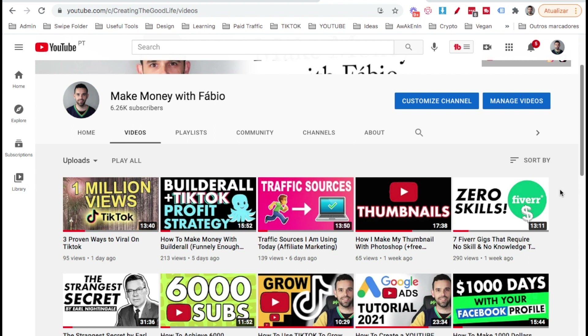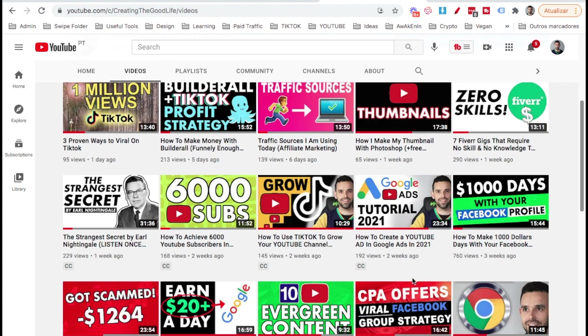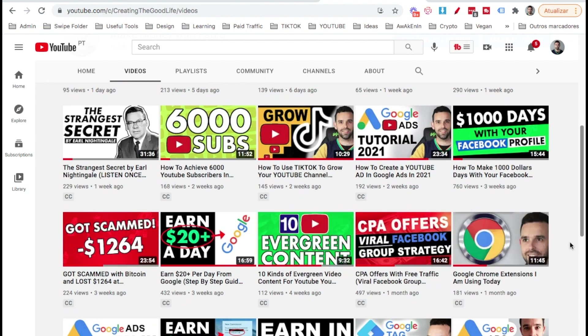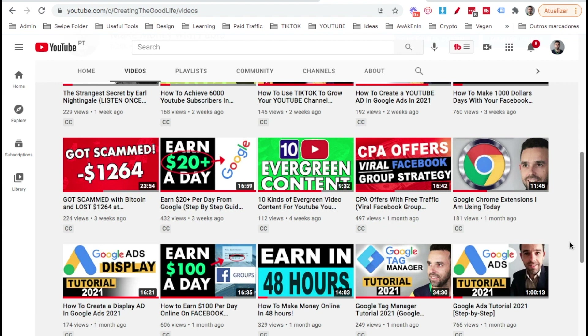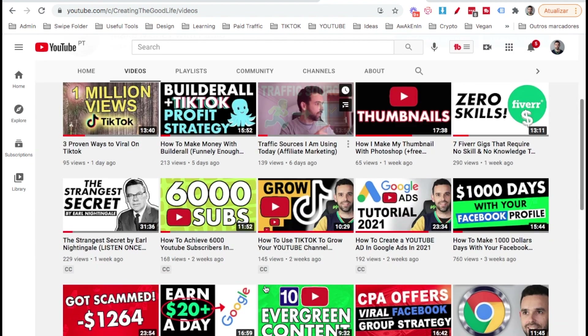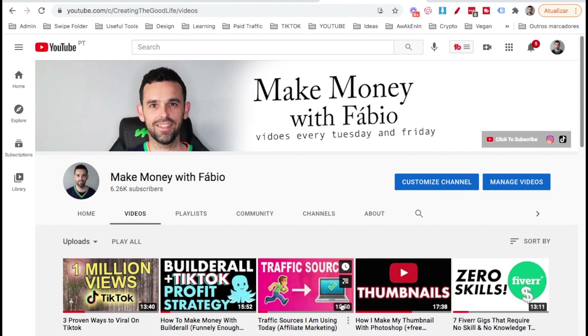YouTube is another traffic method I use to send people to my opt-in page. I publish videos teaching people how to make money online, sharing tips and strategies, and include a link to my funnel. I have plenty of videos on my YouTube channel showing how to get traffic with both TikTok and YouTube — check them out.